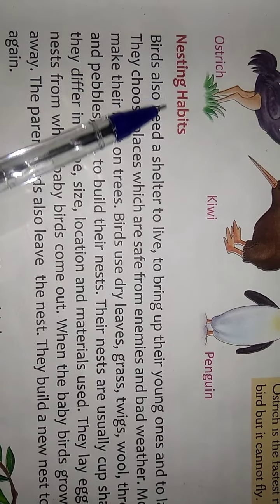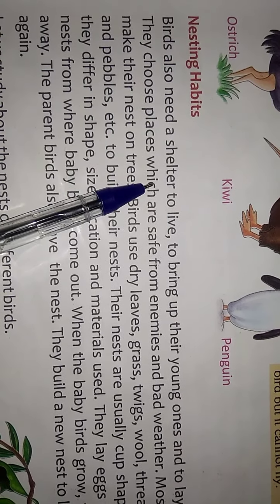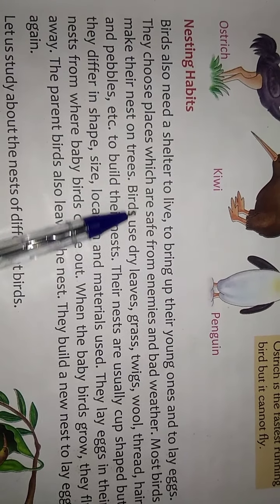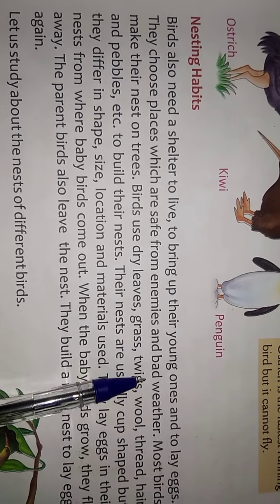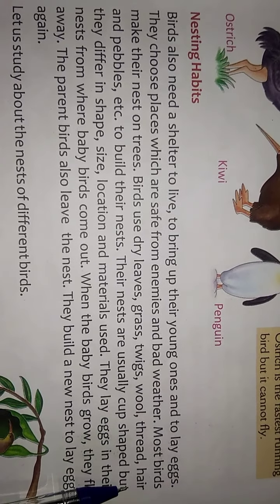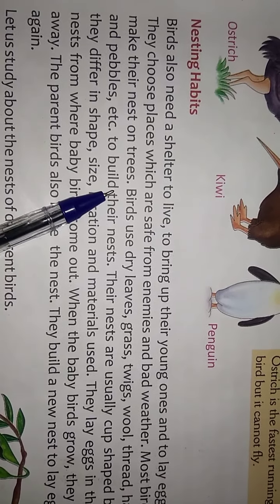Nesting Habits: Birds also need a shelter to live, to bring up their young ones, and to lay eggs. They choose places which are safe from enemies and bad weather. Most birds make their nest on trees. Birds use dry leaves, grass, twigs, wool, thread, hair, and pebbles to build their nest.